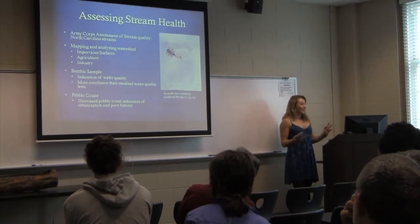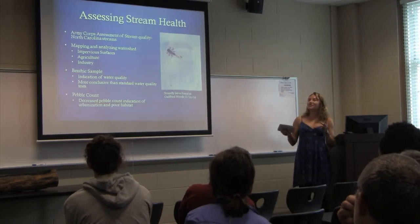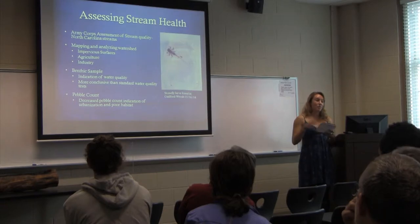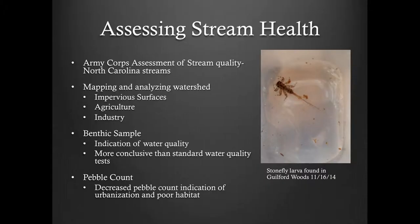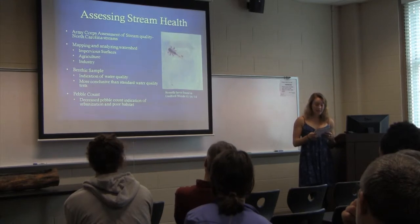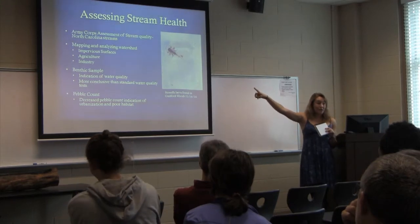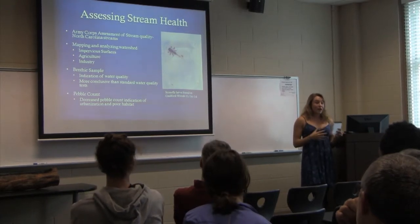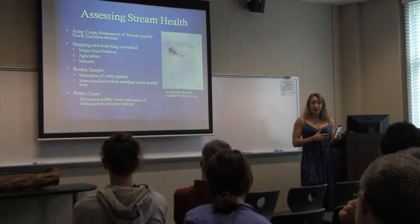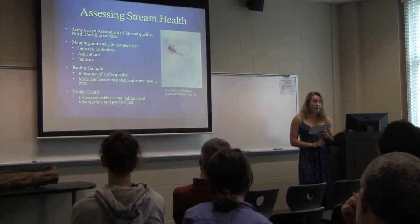Now I'm going to go into how I'm going to assess stream health. I'm using a number of different parameters: the Army Corps of Engineers stream assessment — basically a worksheet to assess the appearance of my sites — and I'll map and analyze different watersheds, looking at impervious surfaces versus forested area.